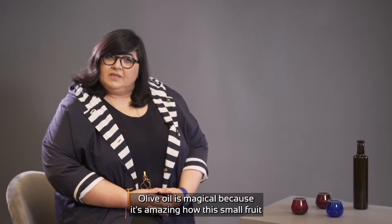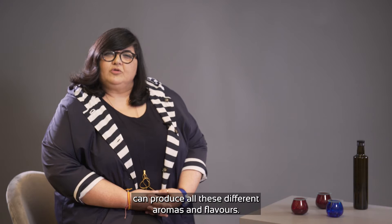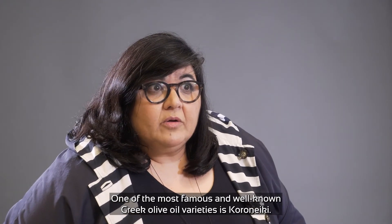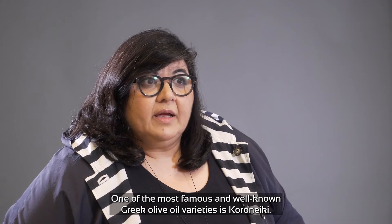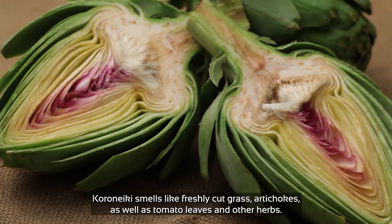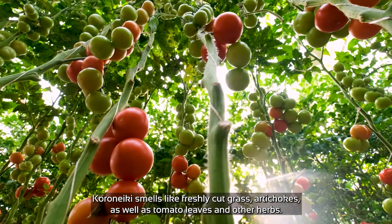Olive oil is magical because it's amazing how this small fruit can produce all these different aromas and flavors. One of the most famous and well-known Greek olive oil varieties is Koroneiki. Koroneiki smells like freshly cut grass, artichokes, as well as tomato leaves and other herbs.